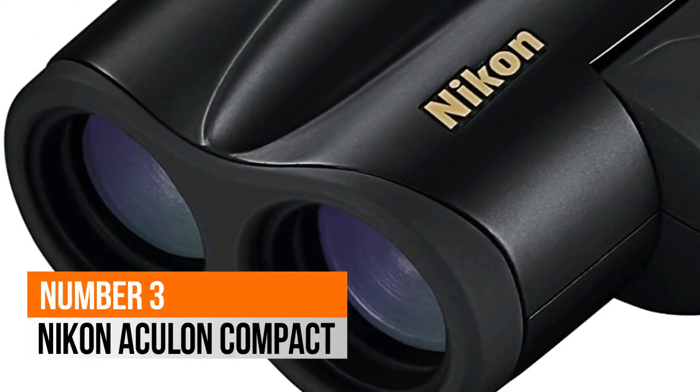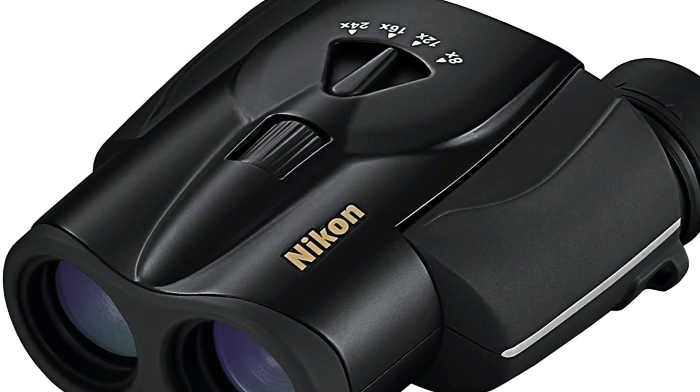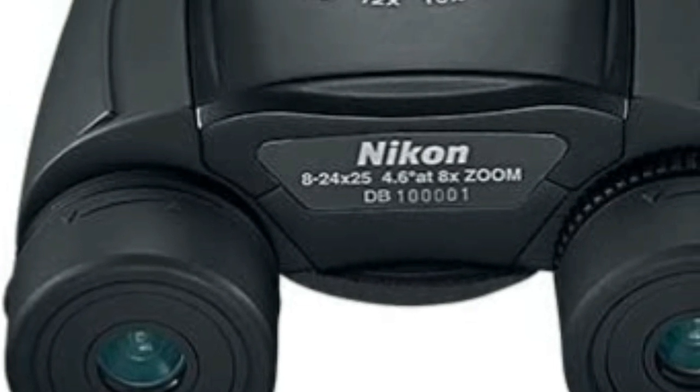Number 3: Nikon. 8-24x zoom range. BaK-4 high index prisms. Multi-coated optics for supreme brightness.